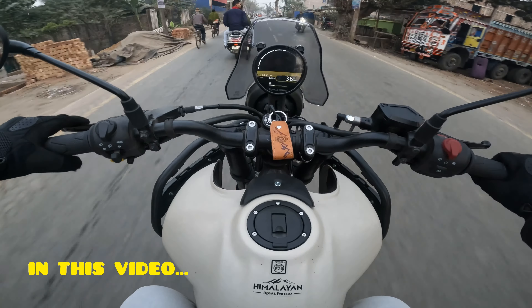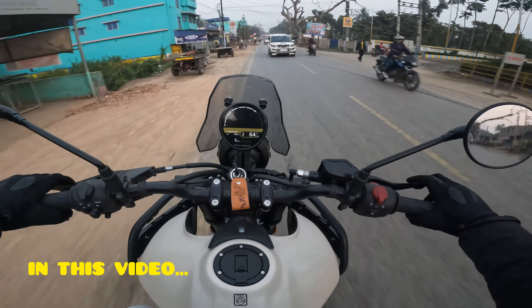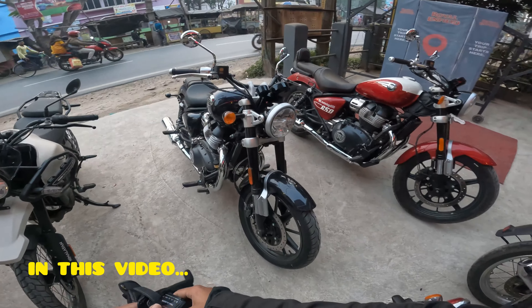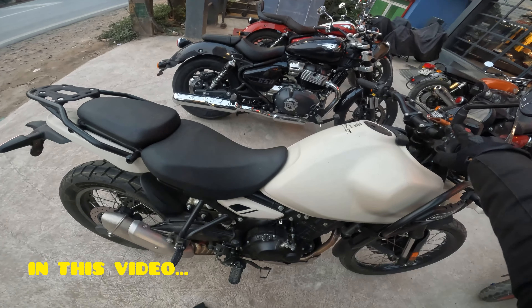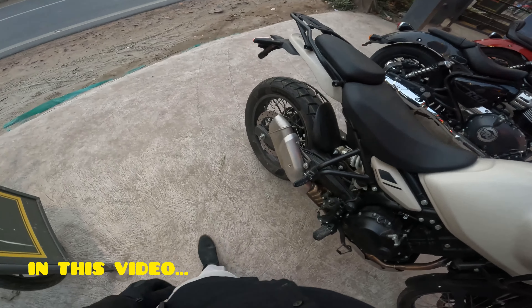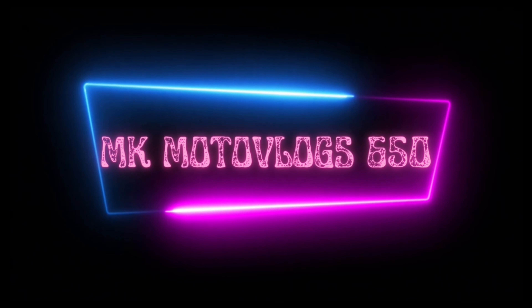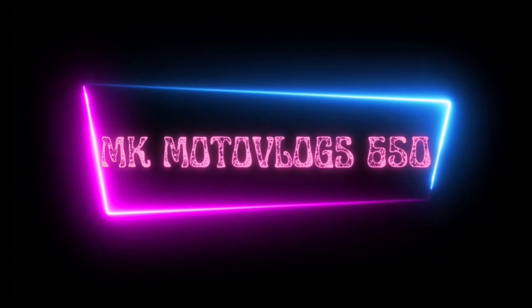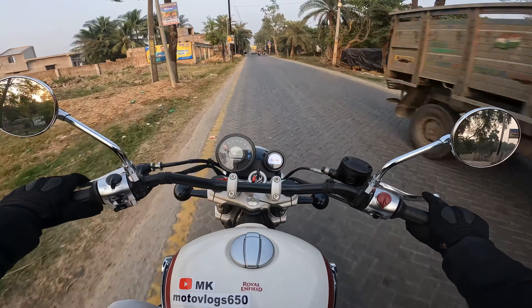Hello, what's up guys? How do you ride in 1st gear, 2nd gear? Look at the bike — Supermeteor. This is a vlog. This is sexy. Hey, what's up guys? Good evening, welcome to my new vlog.